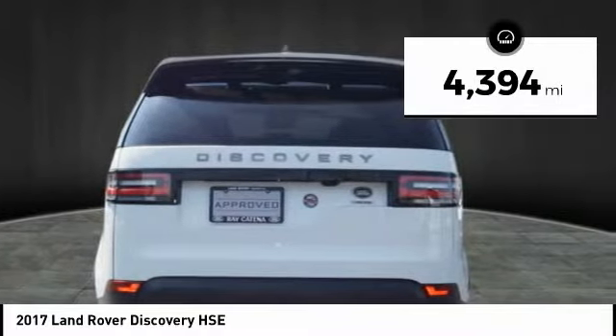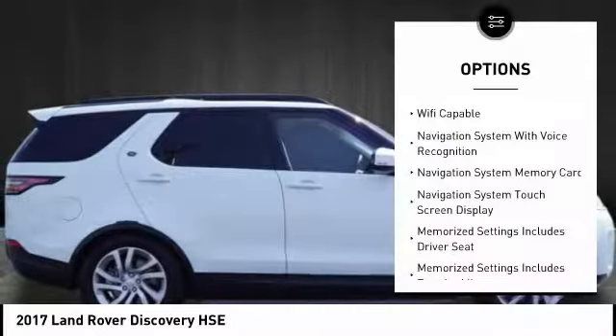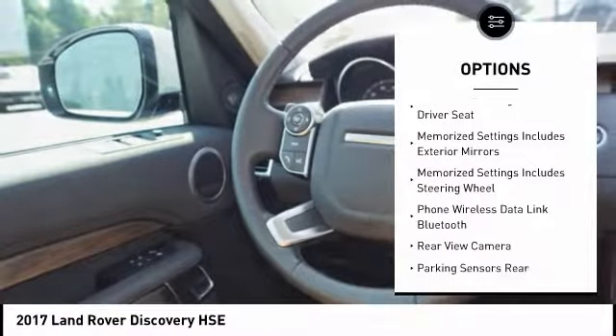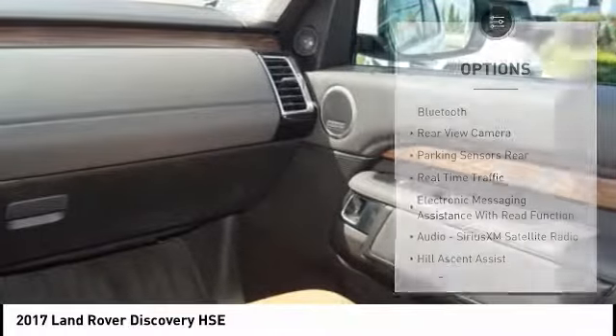This vehicle has less than 5,000 miles. Here are some of this vehicle's great options: stability control, traction control, cruise control, voice-activated navigation system, fog lights, power brakes, compass, child safety locks, clock, and rear floor mats.